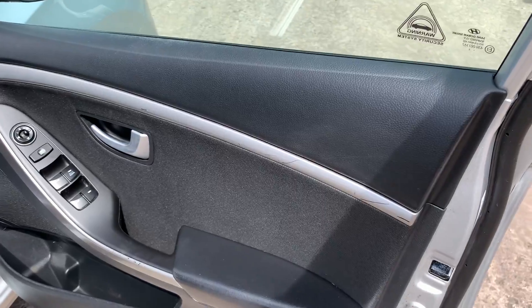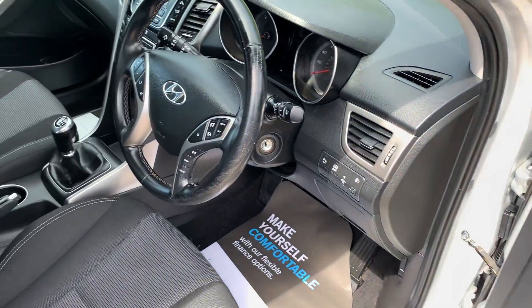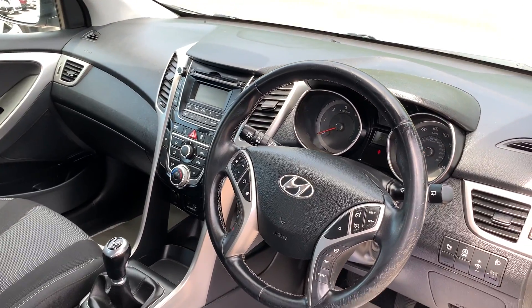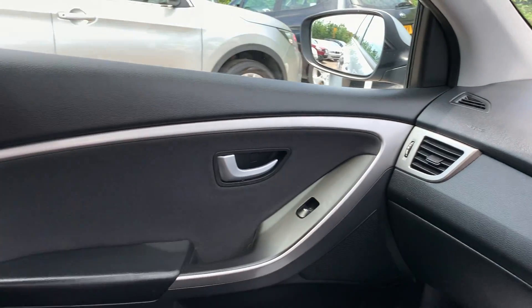Inside the car: electric windows and mirrors here, radio controls on the steering wheel, cruise control. The car has done 40,800 miles.